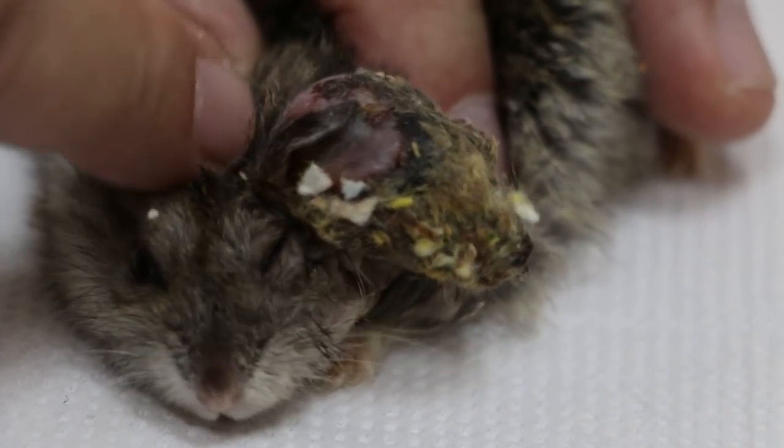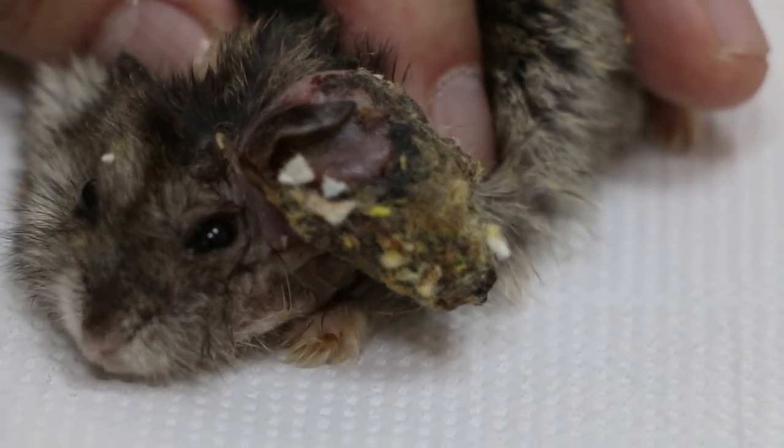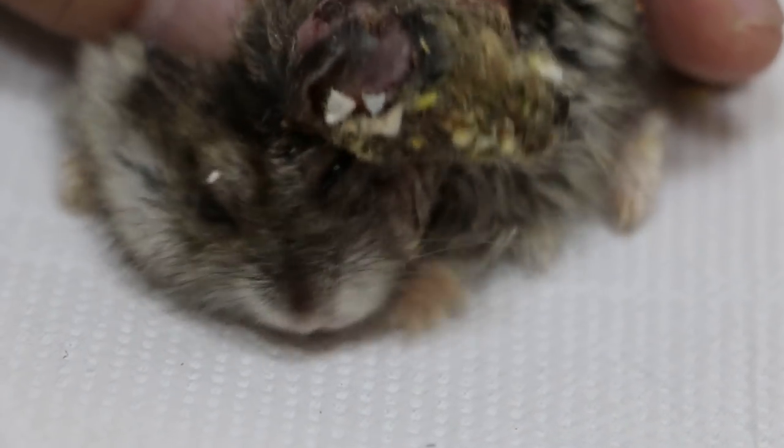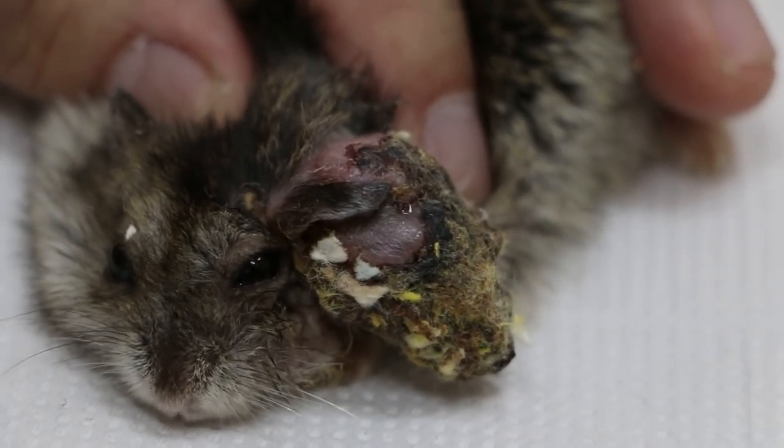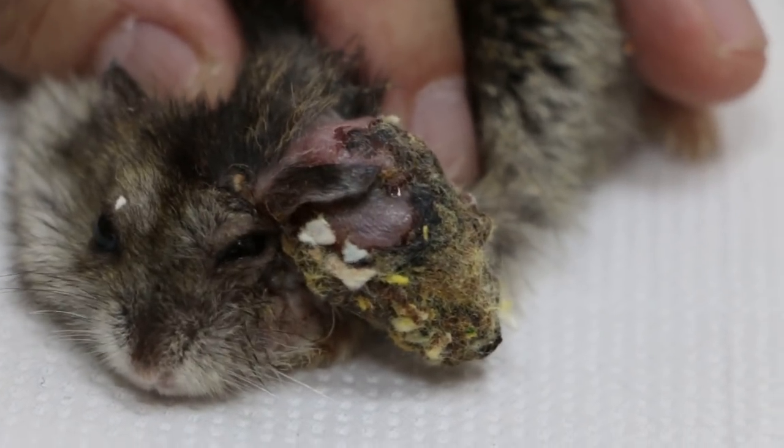Surgery is not difficult actually — it's just technique. The anesthetic is the one that kills the hamster, or the post-op. We will give antibiotics for three days, then this one won't be smelly again normally.